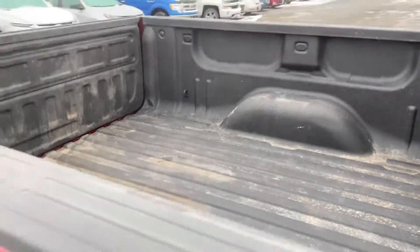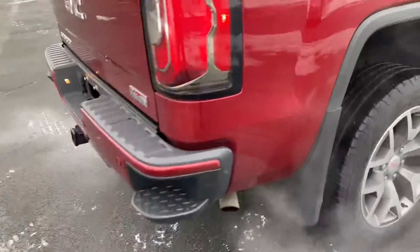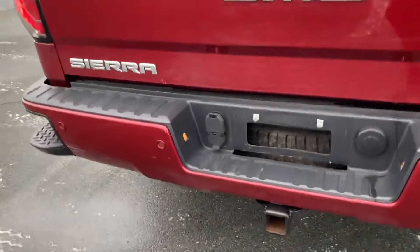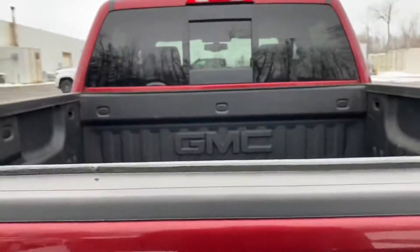This has the GMTEC spray-in bed liner, wheel liners as well, corner steps, rear park assist sensors, a two-inch receiver, and a locking tailgate with camera.